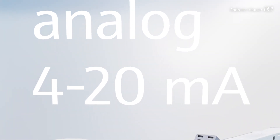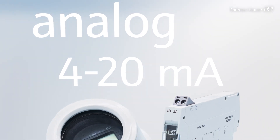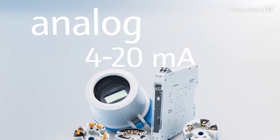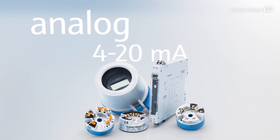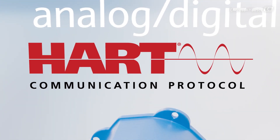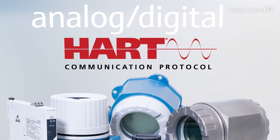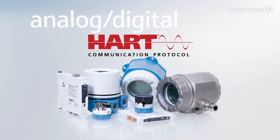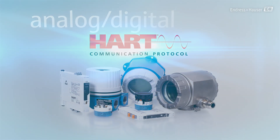The analog 4 to 20 milliampere output signal is still widely used. In addition, various digital protocols play an increasingly important role in plants all around the world. HART, for example, is a hybrid analog and digital protocol based on the analog 4 to 20 milliampere signal, but with the possibility to additionally transmit digital signals.